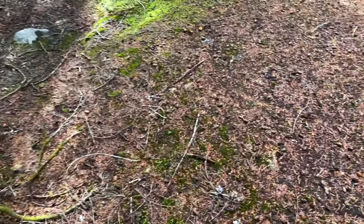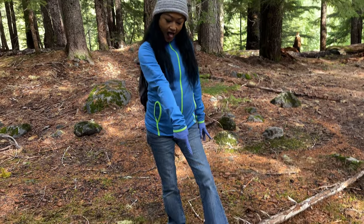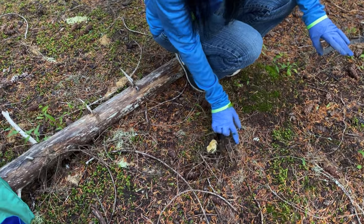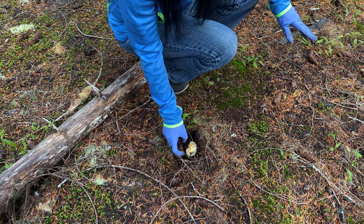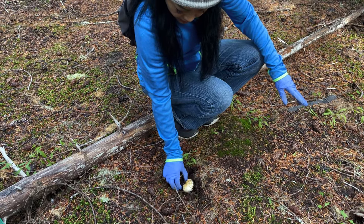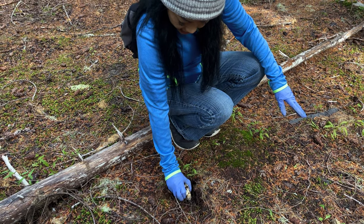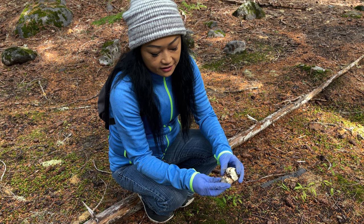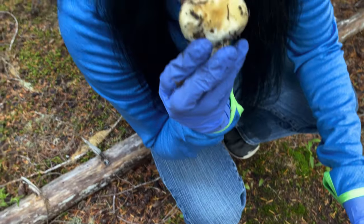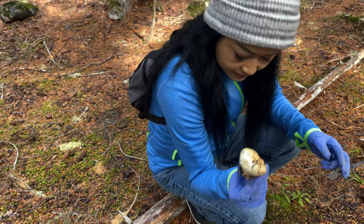Alright, Jessica is going to show you how to harvest this matsutake mushroom. Bong spotted this beautiful little thing with his eyes, so we're just going to dust it off and then pull it by the base. Look at that — wow, nice! The aroma is really good. Nice, going home with me!